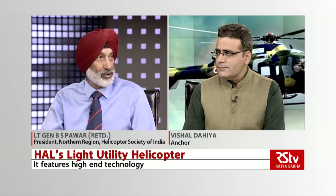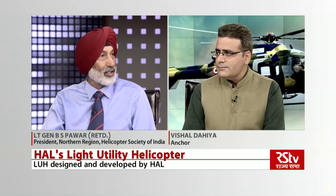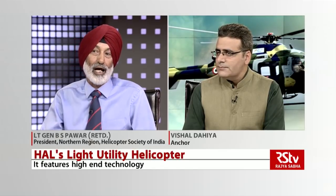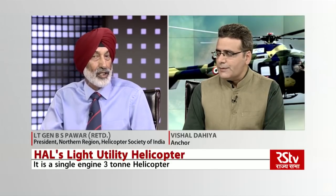Thereafter it has taken about three years, and as you yourself said, prototype 3 was tested in hot and high conditions. It has met all the conditions required, with test pilots from the Army, Air Force, and HAL present, along with certification authorities — CEMILAC. As per the HAL chairman, with all this having been done, it is likely to get the operational clearance and then go for production. The total requirement is 187.